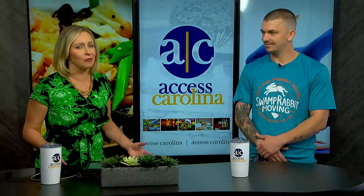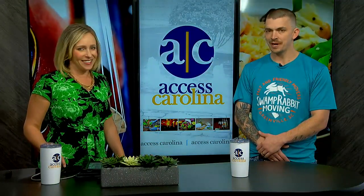Welcome back to Access Carolina. When it comes to spring cleaning, there is nobody who knows how to cut through the clutter quite as well as a professional mover. We've got Chris Sweet here from Swamp Rabbit Moving with some lessons you've learned along the way. Thank you so much for having me.